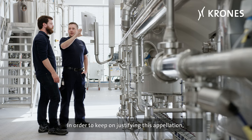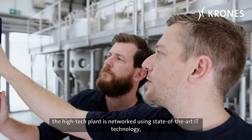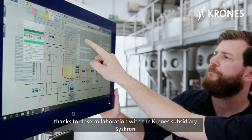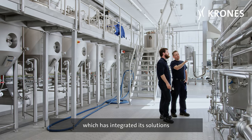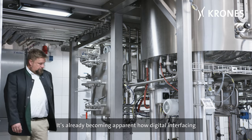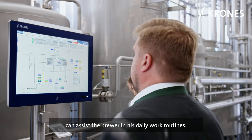In order to keep on justifying this appellation, the high-tech plant is networked using state-of-the-art IT technology, thanks to close collaboration with the Krohn's subsidiary CISCROM, which has integrated its solutions into the Steinecker Brew Center. It's already becoming apparent how digital interfacing can assist the brewer in his daily work routines.